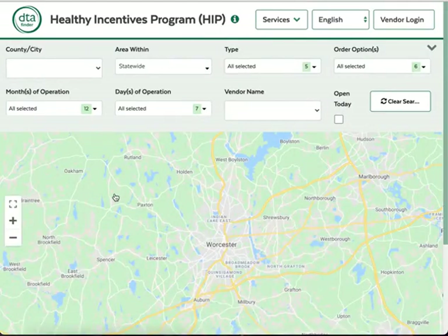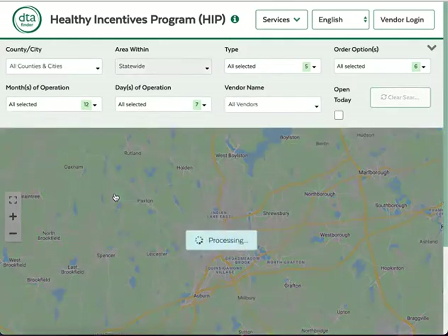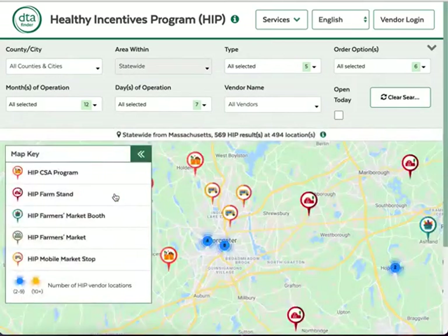If location services are turned on for your device, the map can show you results near your own location. You can choose whether to turn location on or off.